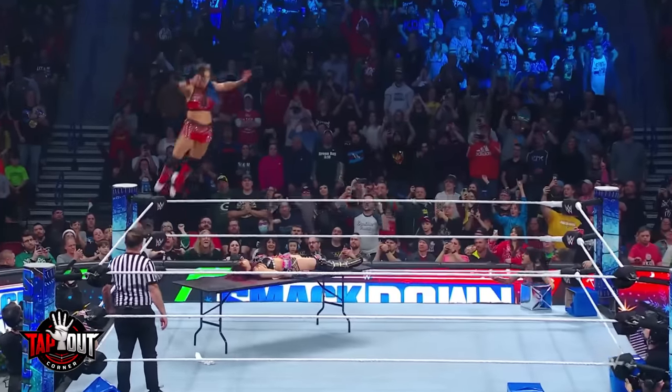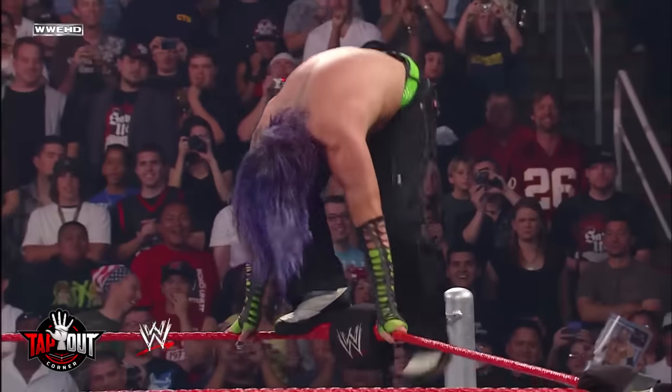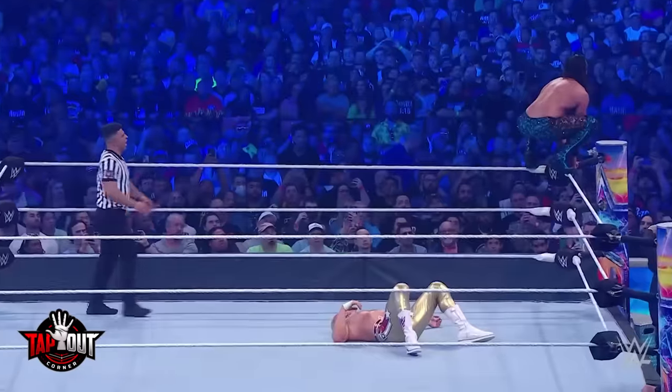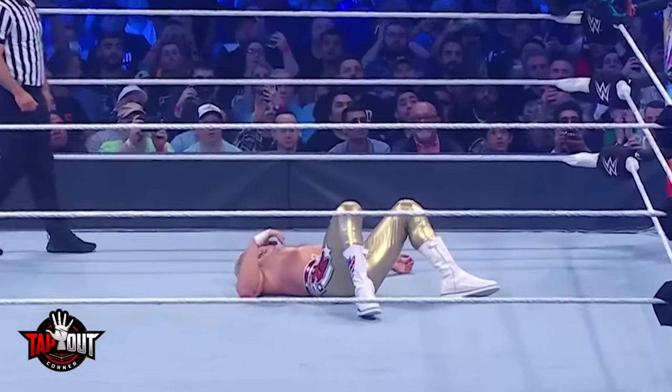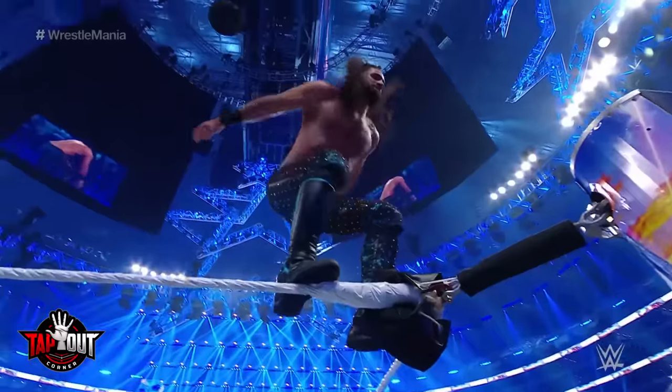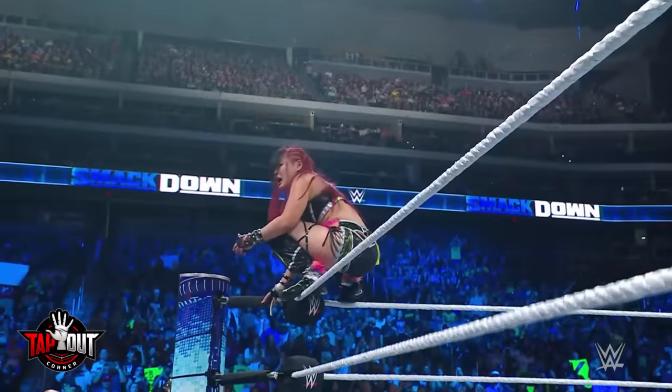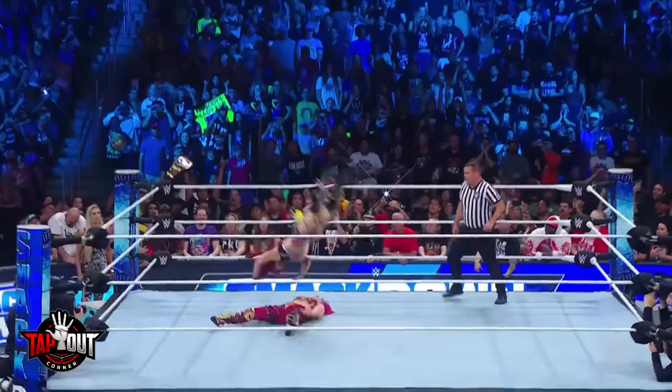Here's how to tell if a wrestler is going to hit a move from the top rope or not. The trick isn't to watch the wrestler climb the turnbuckle, but actually the wrestler lying on the mat. Look at the wrestler's legs. If one of their legs is bent with their foot flat on the mat, that means the wrestler is going to push off and dodge the high-flying move. If the wrestler stays completely flat, then the wrestler performing the top rope maneuver is going to hit it successfully.